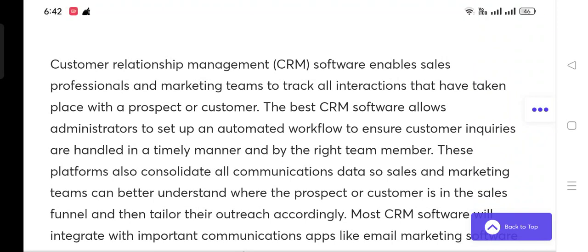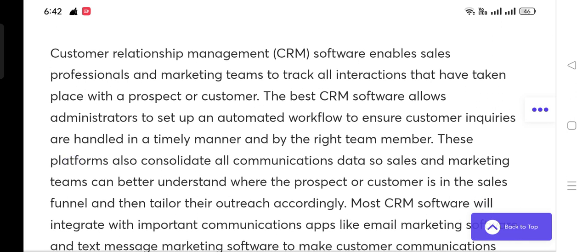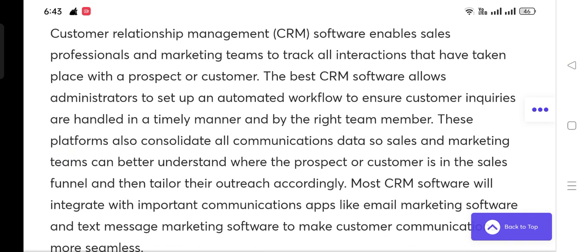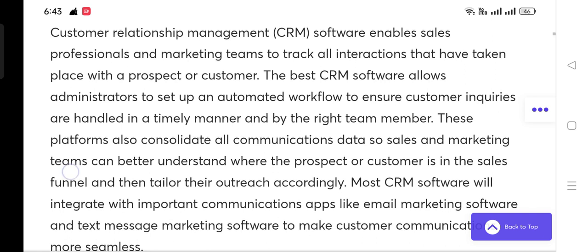Welcome back friends to another video. Today we are going to talk about the best CRM software for small business. Customer relationship management CRM software enables sales professionals and marketing teams